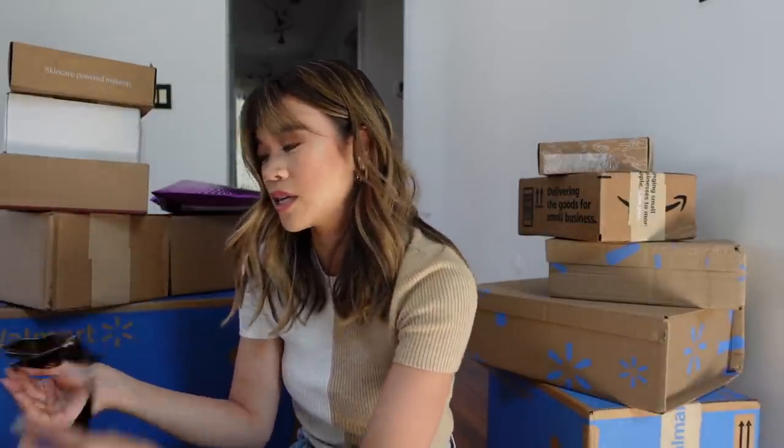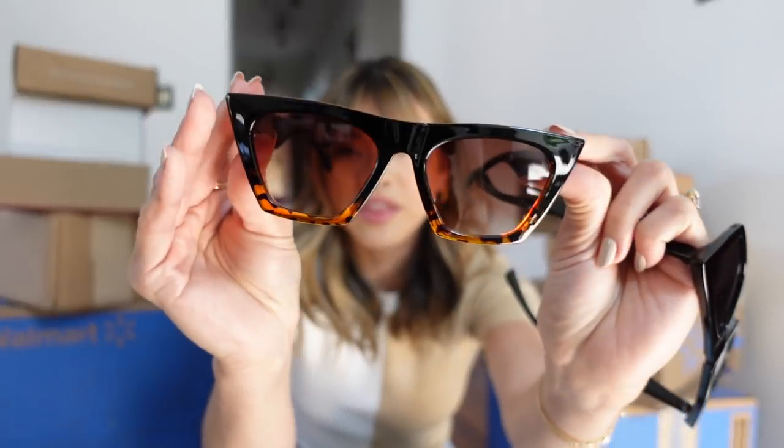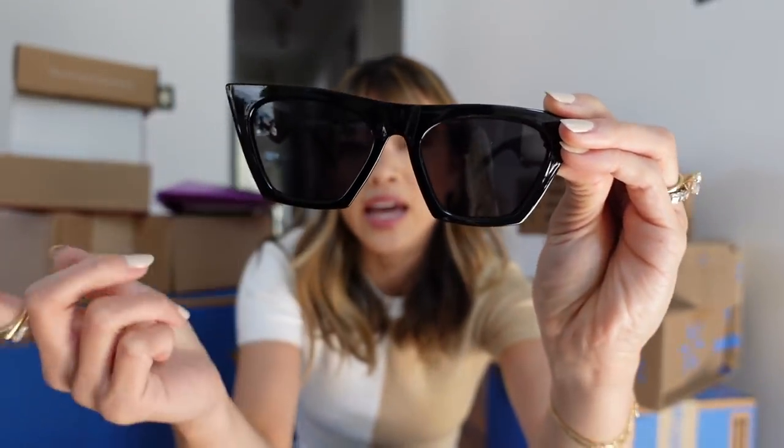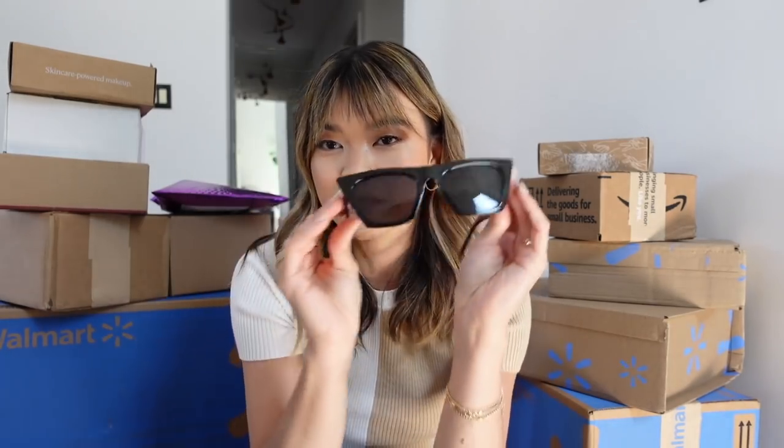I got two pairs of sunglasses — both together were $16. One pair has a tortoise fading into black with a warm lens, and then the other pair is all black with more of a cooler-toned lens. These are kind of a dupe of what Hailey Bieber wore, and just a style a lot of Instagrammers and trendy people are wearing, so we're going to see how they look on me.